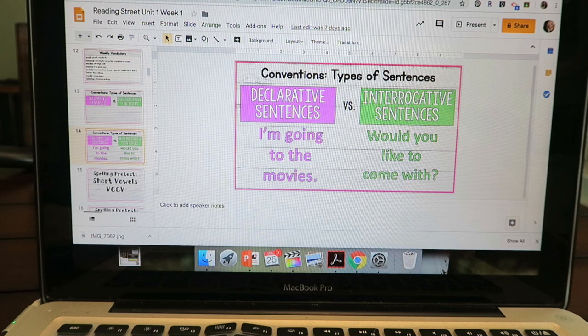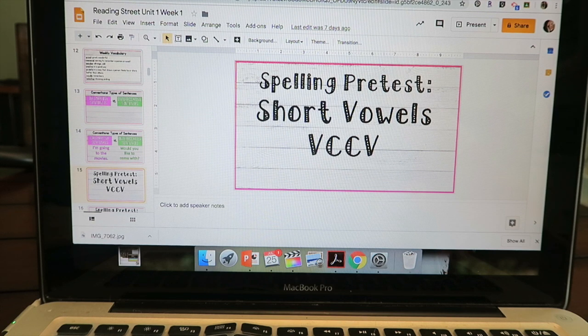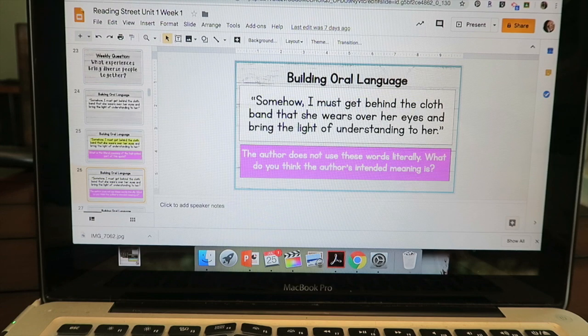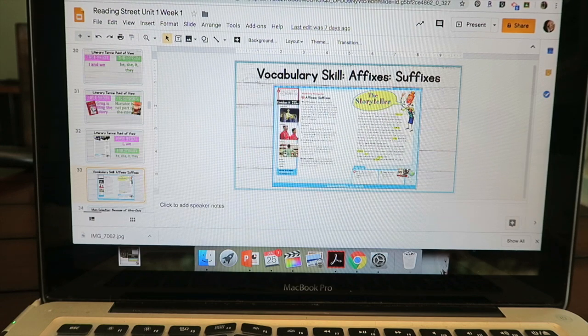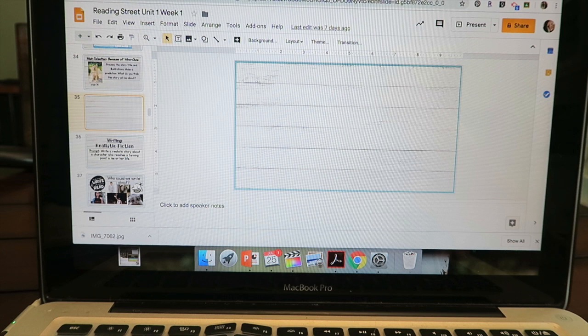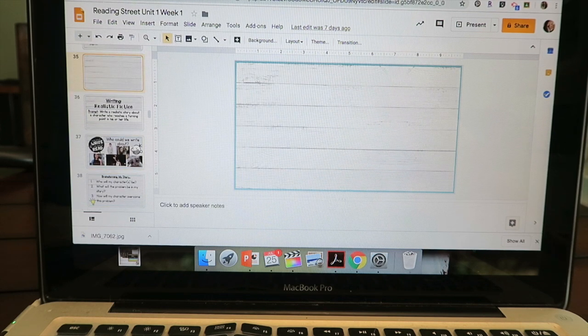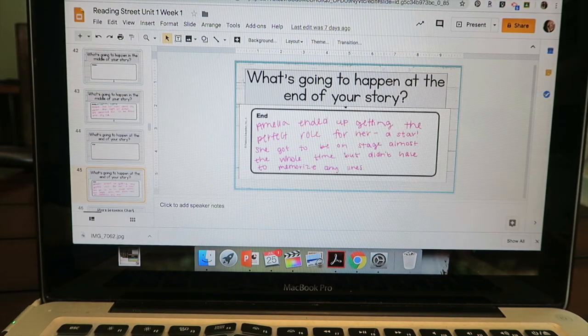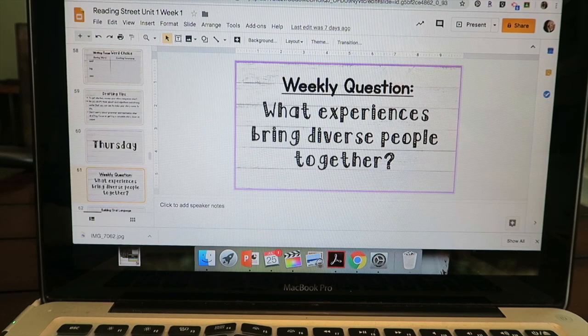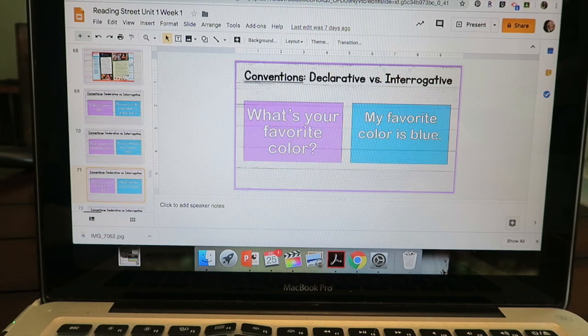We do a spelling pre-test every Monday. I'll quickly go through the rest of this week. Sometimes I have blank slides as placeholders — I leave those in to remind myself to go back and look at that section in the textbook to see if there's anything I want to add or change. When I'm reviewing for the week, I look over this PowerPoint and pull out my book too, but at this point I already know what I'm supposed to be teaching, so it's more of a review than studying.